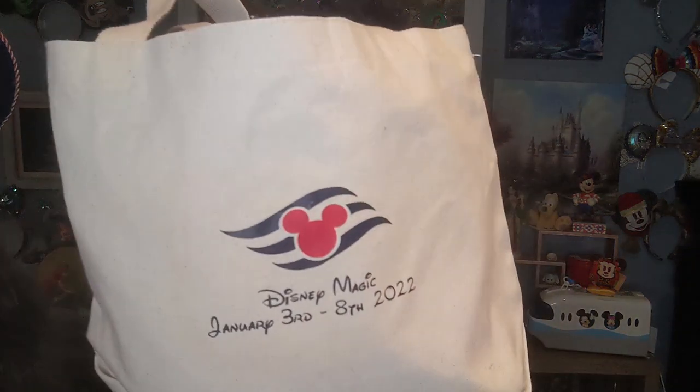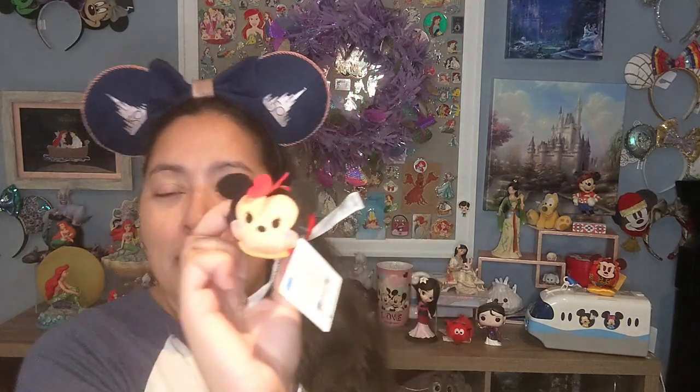In addition to a big Walmart bag full of goodies, another family took the time to custom make tote bags on Etsy — dated with the exact dates of our cruise, featuring the Disney Magic logo and Disney Cruise Line branding. I'll always treasure these because they document the dates of our first Disney cruise. They also included a Mickey Tsum Tsum and a Minnie Tsum Tsum for the kids, which was a really nice touch.